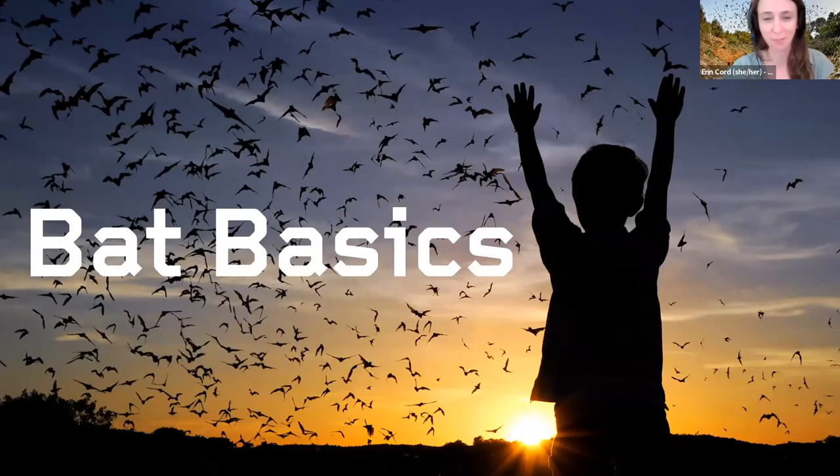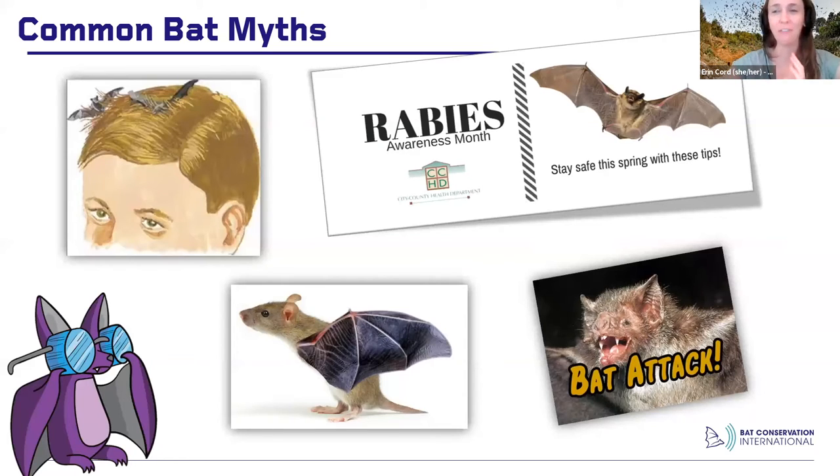Bat basics — Bats 101. There are five common bat myths I'm going to go through and dispel one by one. The first is that bats are blind. My grandma used to say she was 'blind as a bat.' Bats can see about as well as your average person, which means they don't see very well at night. But they use echolocation — using sound to navigate — and that's how they get around at night. They are by no means blind, and echolocation is an amazing superpower.